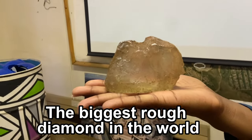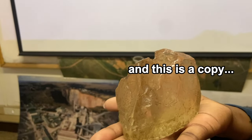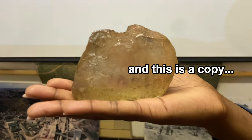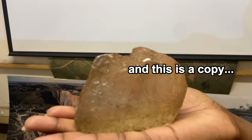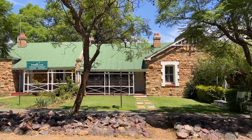This one was found in 1905, and this is a copy. Oh my god, how many carats is this? It's three thousand one hundred and six carats. After the presentation, we went around the surrounding area where the mine is located.